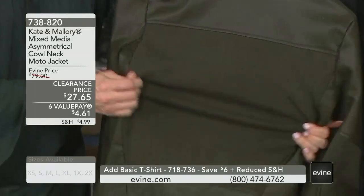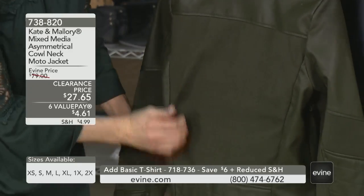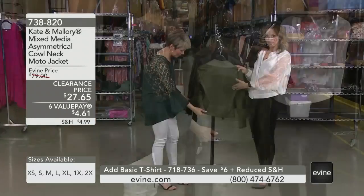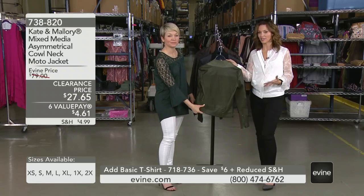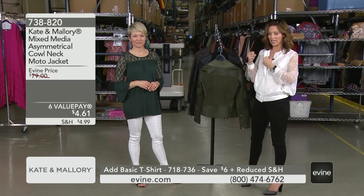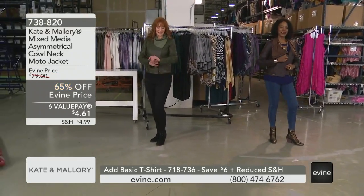If you want to layer with this jacket, no problem. If you want to hug people, no problem. If you want to drive, if you want to live your life — there are so many things about this jacket that have an intelligence built in. It's the knit that helps you. If you want to wear a thicker sweater underneath, you can. You can bend your arms and wear it so many different ways.